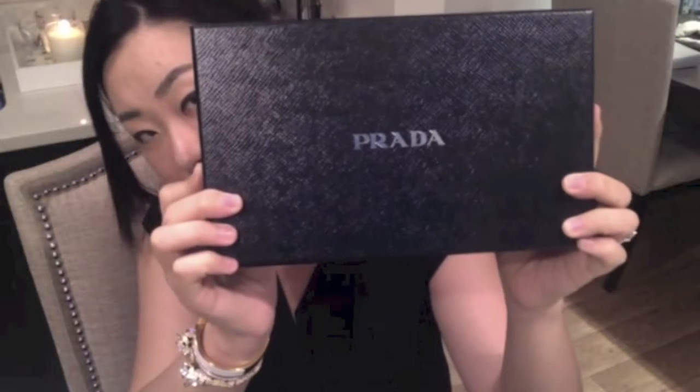I was debating whether I should get one in a different color, but I ultimately decided that the purse has gotten significantly more expensive than when I first got it. So I wanted to find something else, and one that I came across online was the Prada wallet on a chain, which came in a nice Prada box.